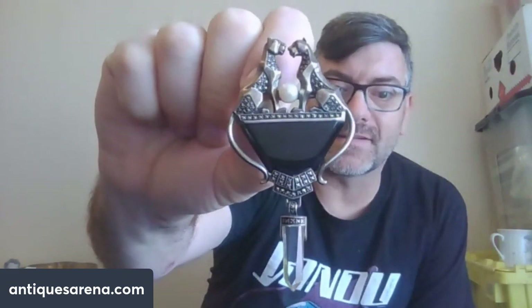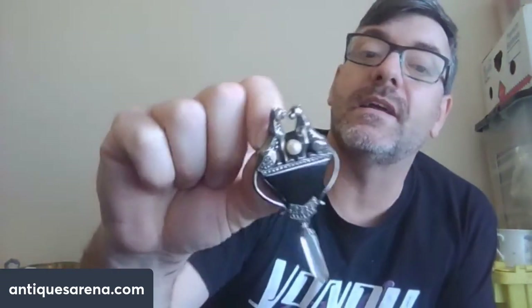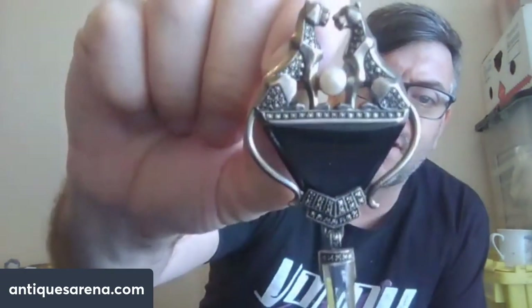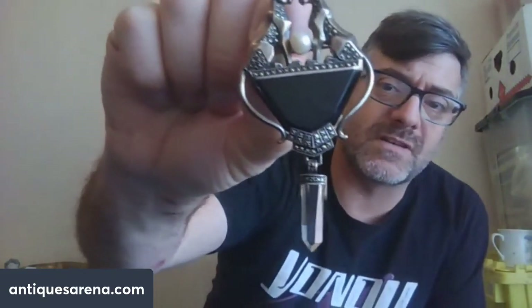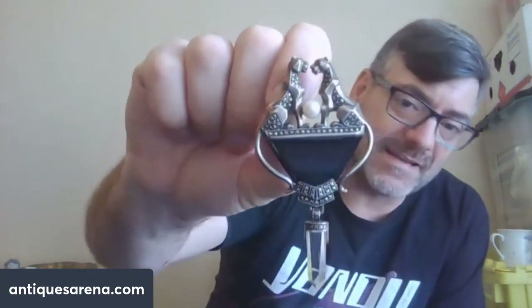Look at that — you've got two very Art Deco-looking cats or panthers on the top with ruby eyes, or little red stones in the eyes. They're full of marcasites. Then you've got a large pearl and a large slab of what I believe is possibly onyx, more marcasites, down to a crystal — possibly a rock crystal or something like that — all set in sterling silver. Beautiful thing.